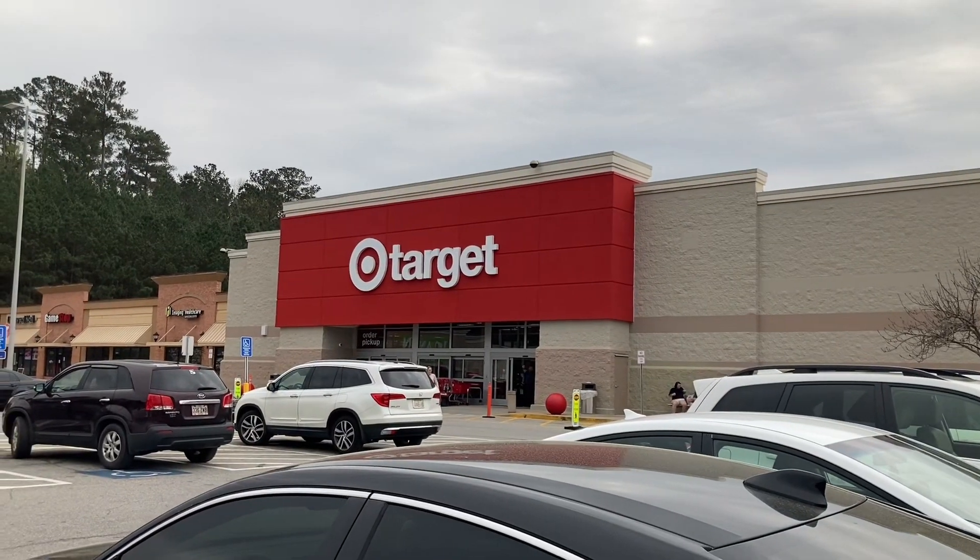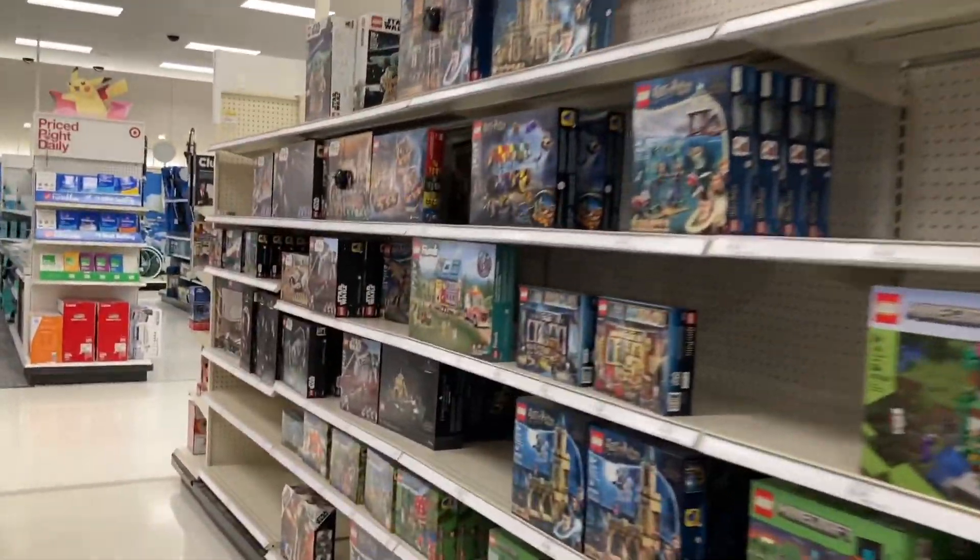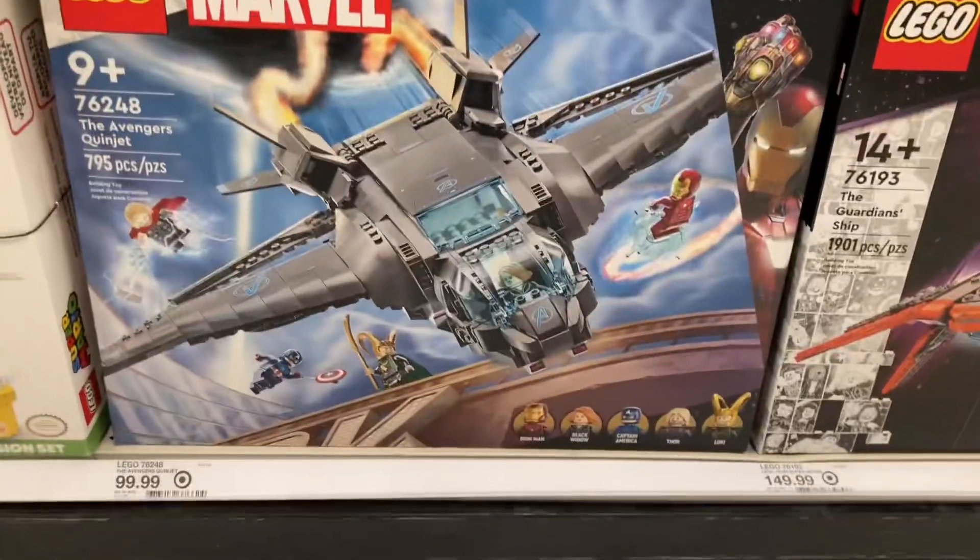We are at Target. We have made it to the Lego aisle — we're gonna look and see if they have any sales.